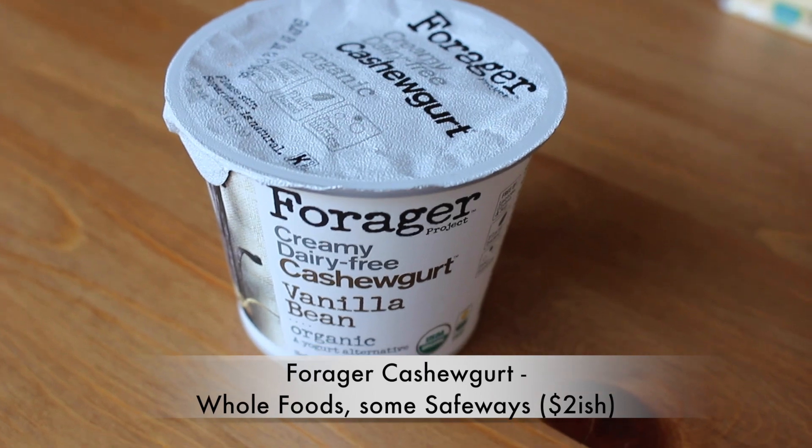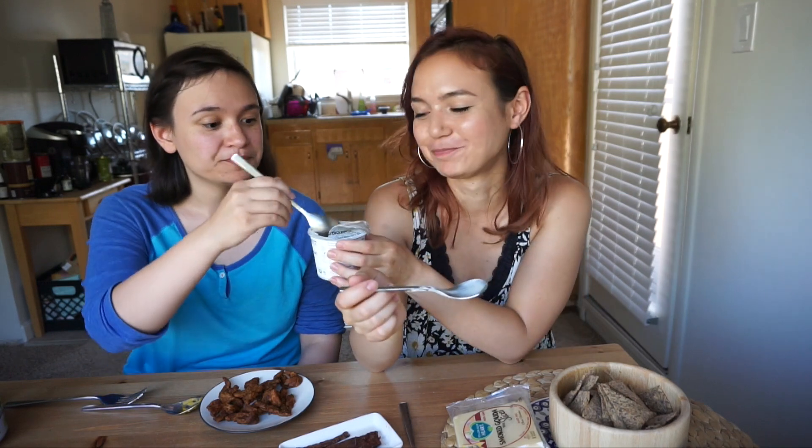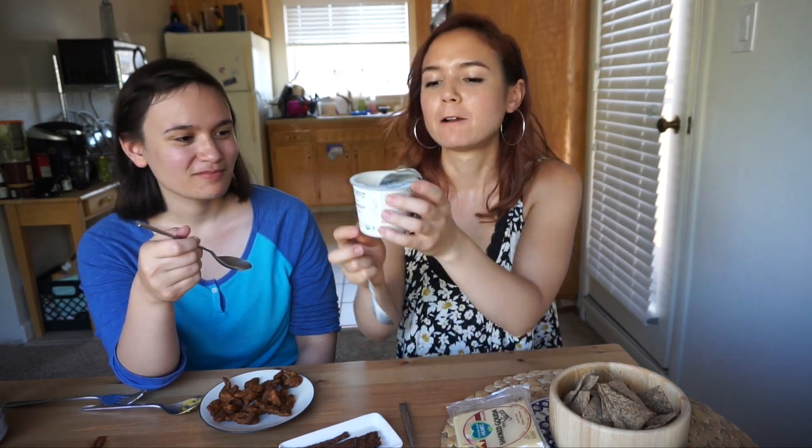We have one sweet thing to try — this is the Forager Creamy Dairy-Free Cashew yogurt in vanilla bean flavor. There are lots of different flavors at Whole Foods and they were on sale. I already tried another flavor and I know I love it. Wow, it's so good! This is one of those things I would totally overeat if I stocked it in the refrigerator. I like that it's made from cashews. I've only tried the blueberry one otherwise, but this vanilla bean is equally good.